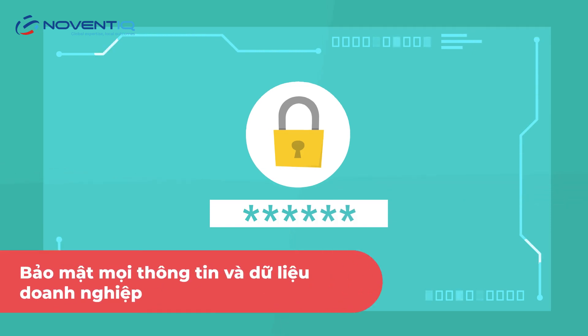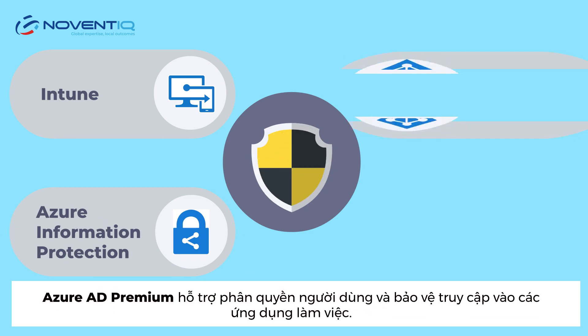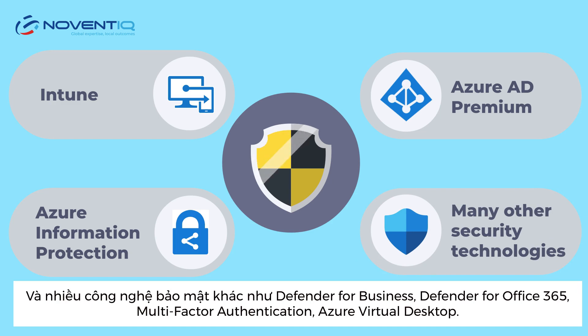Secure all business information and data with Intune to manage device access and mobile applications, and many other security technologies such as Defender for Business, Defender for Office 365, Multi-Factor Authentication, and Azure Virtual Desktop.